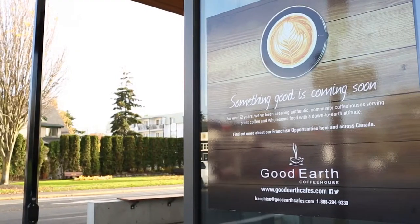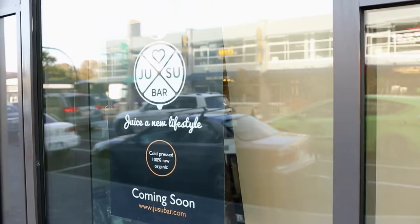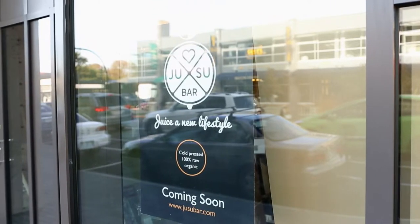The main floor is going to be retail, so there's a Good Earth Coffee Shop and Jusu, which is a juice company. They're both Canadian companies.